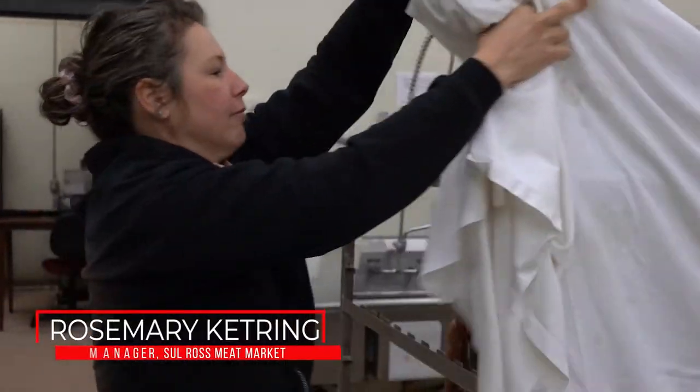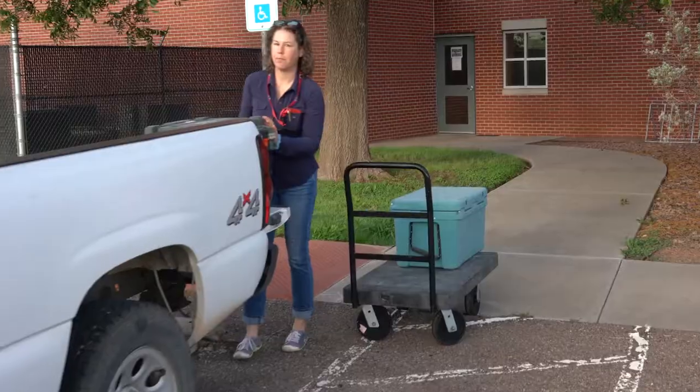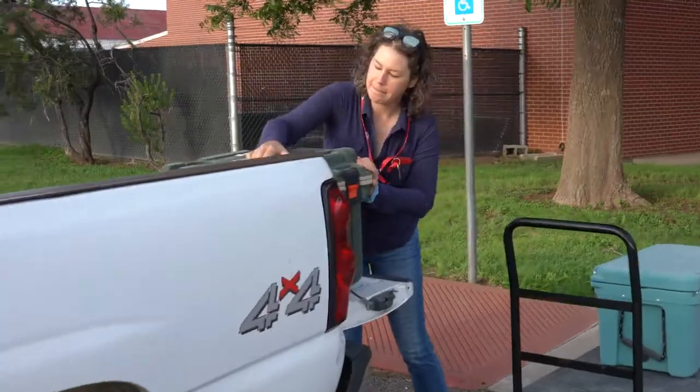Hi, I'm Rosemary Kettering. I'm the manager at the Sul Ross Meat Market. I've been here since March. I came here from South Dakota — I'm originally from Minnesota, Wisconsin area — and I'm happy to be in West Texas.